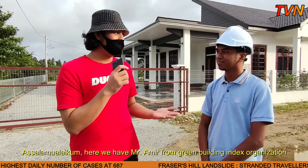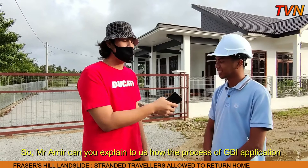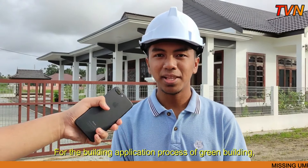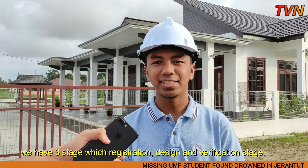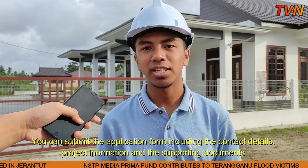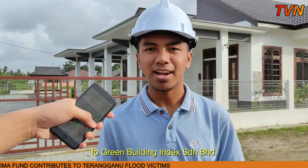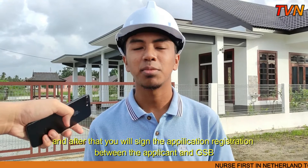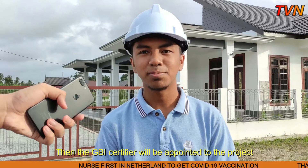Assalamualaikum, here we have Mr. Amir from Green Building Index Organization. Mr. Amir, can you explain a little bit to us how the Green Building application process works? For the building application process, we have three stages: application, design, and verification stage. The first stage is application and registration. You can submit all the forms in the application, including contact details, project information, and supporting commitment to Green Building Index. The registration fee will be set up depending on the project size. After that, you will sign the application registration between the applicant and GBI. Then the GBI certifier will be appointed to the project.